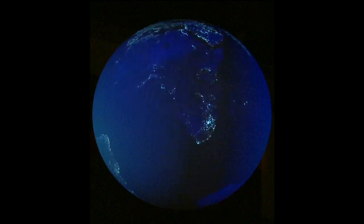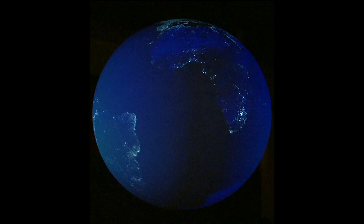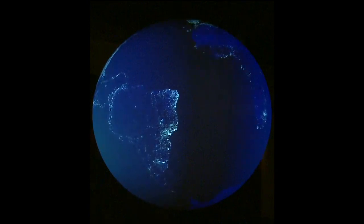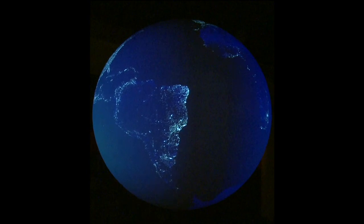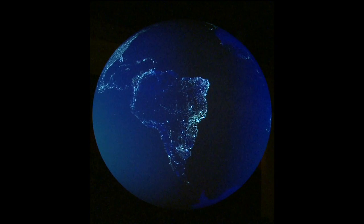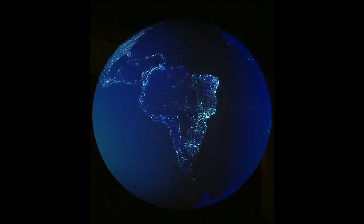Now, let us take another look at the biosphere. We are gazing upon the Earth at night. We see all of the man-made lights on the Earth. Humans are an important part of the biosphere, and our activities have a major impact on all four of Earth's spheres. Some interesting things to note here are highway systems, population density near the coastlines, the Nile River, North and South Korea, and the darkness over much of Africa.